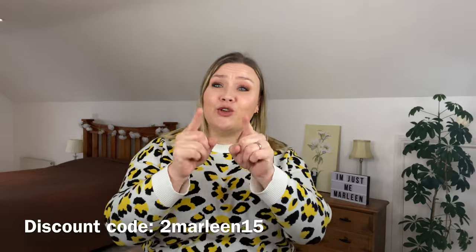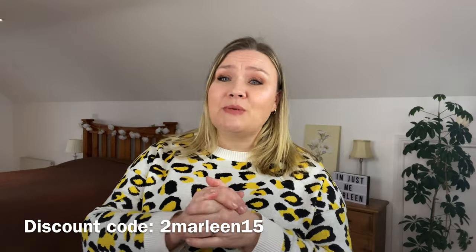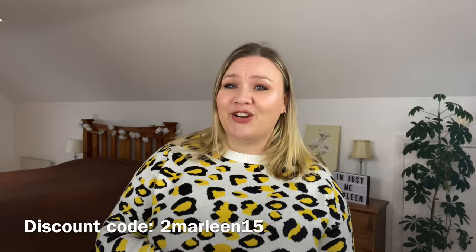Shein once again reached out to me and asked if I fancied doing a haul for them, and I'm obsessed with Shein so I wasn't going to turn it down. You know how it works — they give me the items, they give you a discount code. I'll leave it on screen and link it in the description box with links to everything I'm wearing and sharing today.